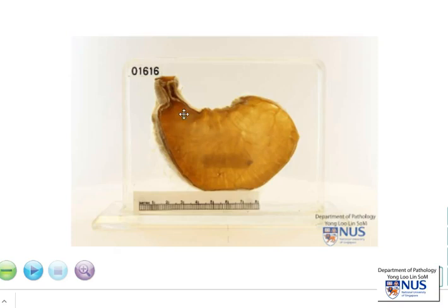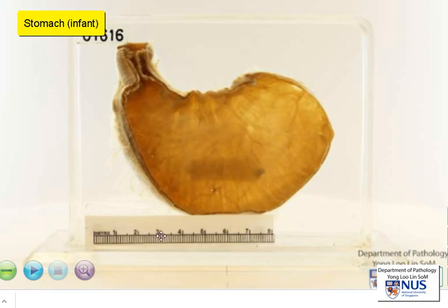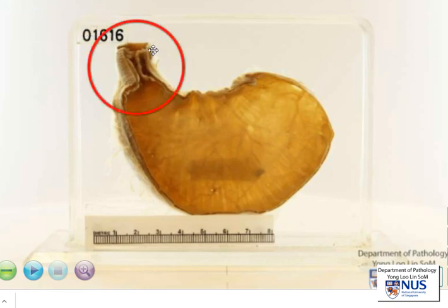We're looking at a specimen here of a stomach, and you can see from the size that it is rather small. This is a stomach in an infant, and the abnormality is actually seen in the pyloric canal.